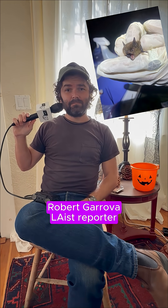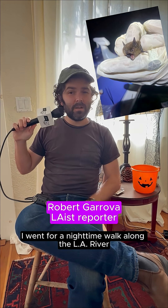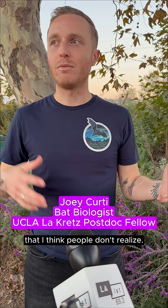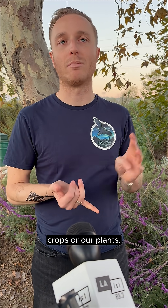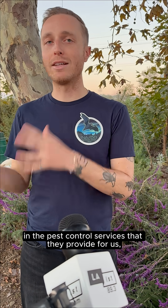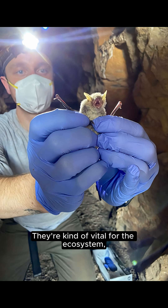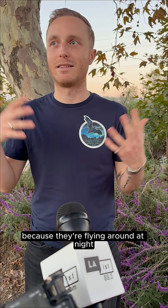We got bats in LA. I went for a nighttime walk along the LA River with an expert to learn more about our furry flying friends. They do a lot of things that I think people don't realize. They pollinate a lot of our crops and plants. Really, in the pest control services that they provide for us, they prevent a lot of human illness. They're kind of vital for the ecosystem, and I don't think we realize that because they're flying around at night and we never see them.